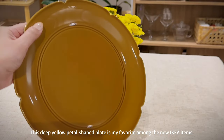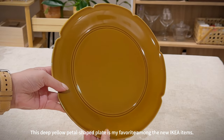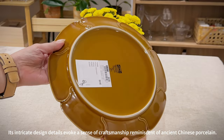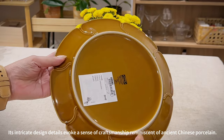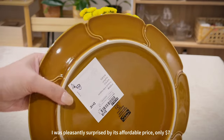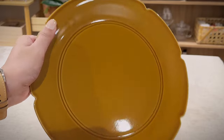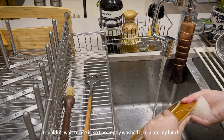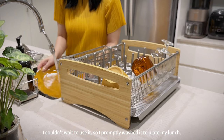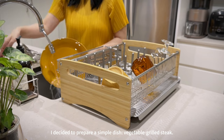This deep yellow petal-shaped plate is my favorite among the new IKEA items. Its intricate design details evoke a sense of craftsmanship reminiscent of ancient Chinese porcelain. I was pleasantly surprised by its affordable price — only seven dollars. I couldn't wait to use it, so I promptly washed it to plate my lunch and decided to prepare a simple dish: vegetable grilled steak.